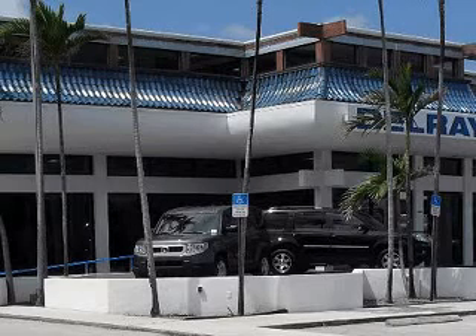At the all-new Delray Honda, we specialize in Honda-certified used cars, and all other makes and models of used cars and trucks.